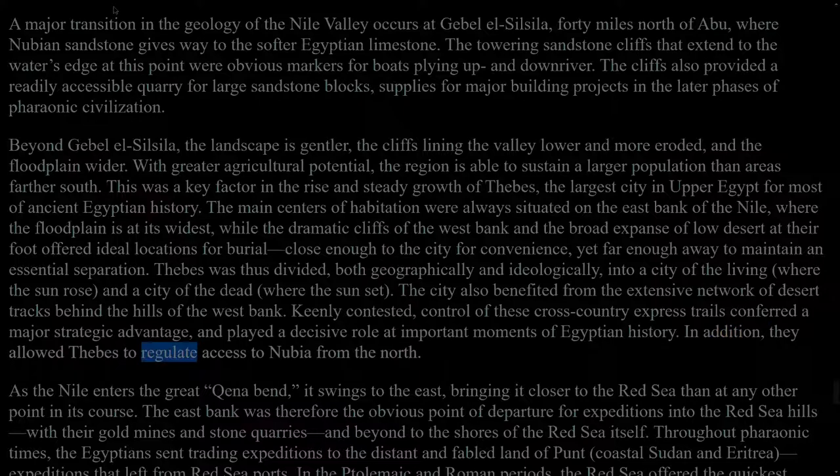As the Nile enters the Great Qena Bend, it swings to the east, bringing it closer to the Red Sea than at any other point in its course. The east bank was therefore the obvious point of departure for expeditions into the Red Sea hills, with their gold mines and stone quarries, and beyond to the shores of the Red Sea itself. Throughout pharaonic times, the Egyptians sent trading expeditions to the distant and fabled land of Punt — coastal Sudan and Eritrea — expeditions that left from Red Sea ports. In the Ptolemaic and Roman periods, the Red Sea offered the quickest maritime route to India, and the deserts to the east of the Qena Bend were a hive of commercial and military activity.